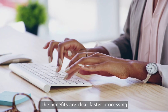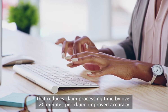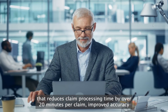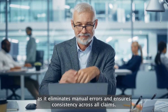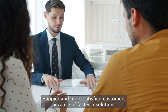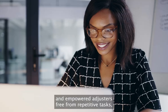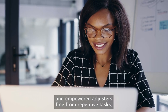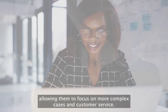The benefits are clear. Faster processing that reduces claim processing time by over 20 minutes per claim. Improved accuracy, as it eliminates manual errors and ensures consistency across all claims. Happier and more satisfied customers because of faster resolutions, and empowered adjusters free from repetitive tasks, allowing them to focus on more complex cases and customer service.